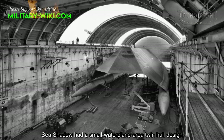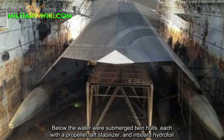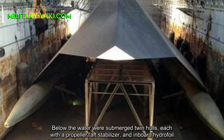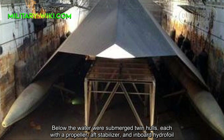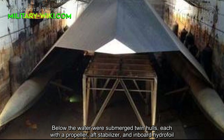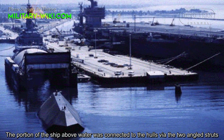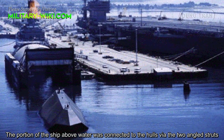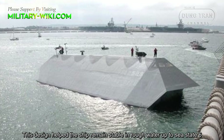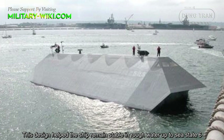The Sea Shadow had a small waterplane area twin hull design. Below the water were submerged twin hulls, each with a propeller, aft stabilizer, and inboard hydrofoil. The portion of the ship above water was connected to the hulls via two angled struts. This design helps the ship remain stable in rough water, up to sea state 6.